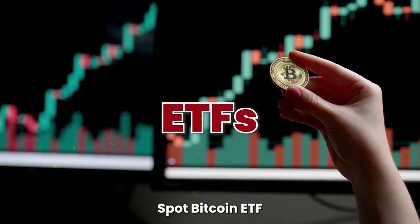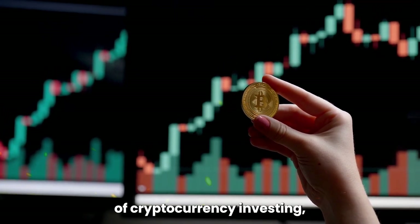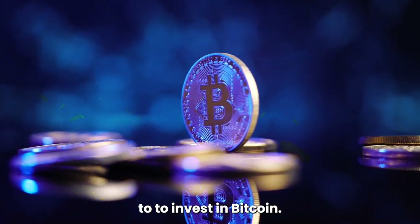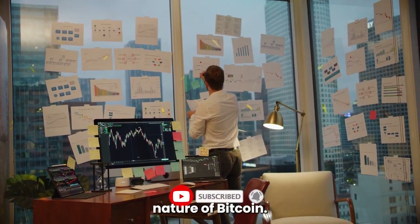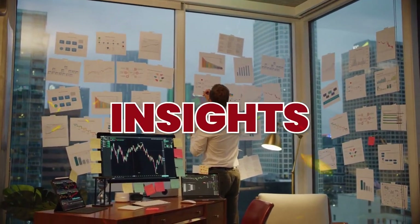Are Spot Bitcoin ETFs the right investment for you? These ETFs represent a significant development in the world of cryptocurrency investing, offering a regulated, accessible, and simpler way to invest in Bitcoin. However, it's crucial to consider your investment goals, risk tolerance, and the volatile nature of Bitcoin before diving in. This is Not Financial Advice, with Draw Investing Insights, signing off.